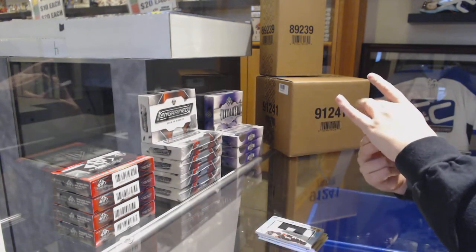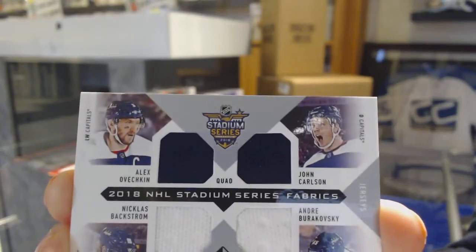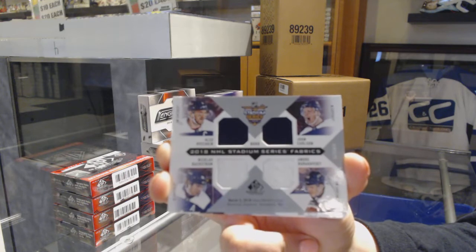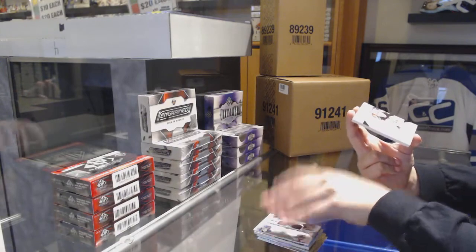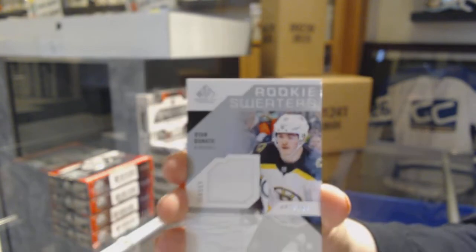A quad jersey for the Capitals of Backstrom, Carlson, Burakovsky, and Ovechkin. Rookie Sweaters jersey number to 199 for the Boston Bruins, Ryan Donato.